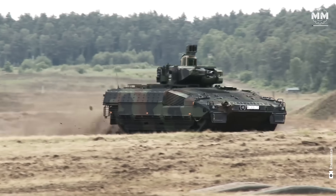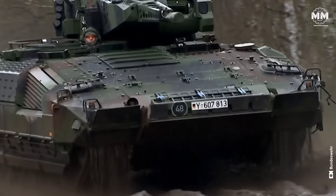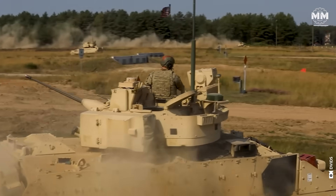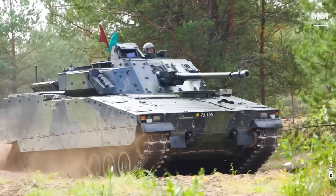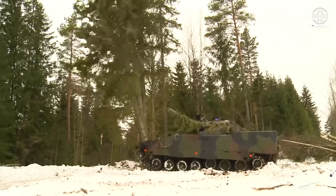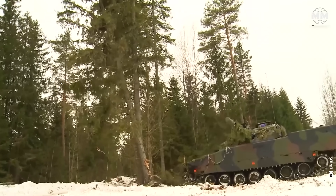Whether charging through open terrain or maneuvering through tight urban streets, these machines bring the firepower of a small platoon, the protection of a tank's skin and the intelligence of a high-tech command post. In an era where mobility, firepower and survivability define success, modern IFVs have become the steel backbone of mechanized warfare. Let's take a closer look at some of the most formidable IFVs on today's battlefield.